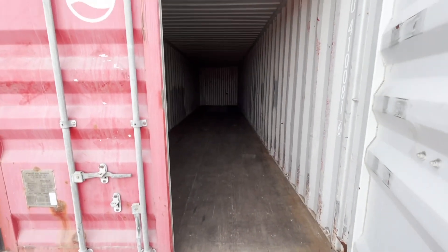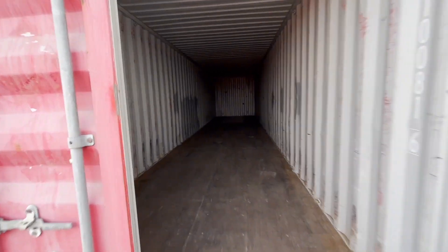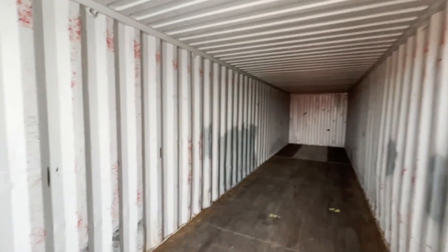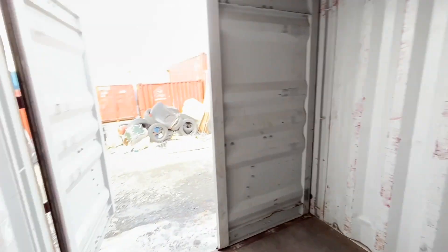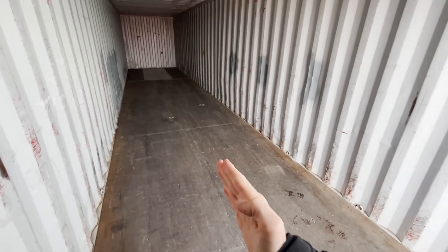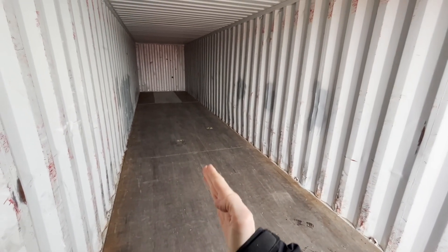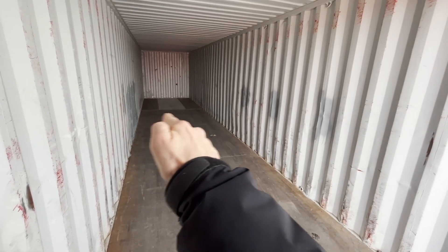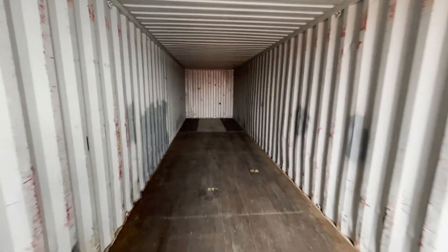Welcome inside. That fresh container smell — please don't close on me. But this is what we are working with. A 40-foot container. The plan is to divide it here and then make a small room in the back, and then make one, two, three rooms out here. Maybe there's space for it — I really don't know.